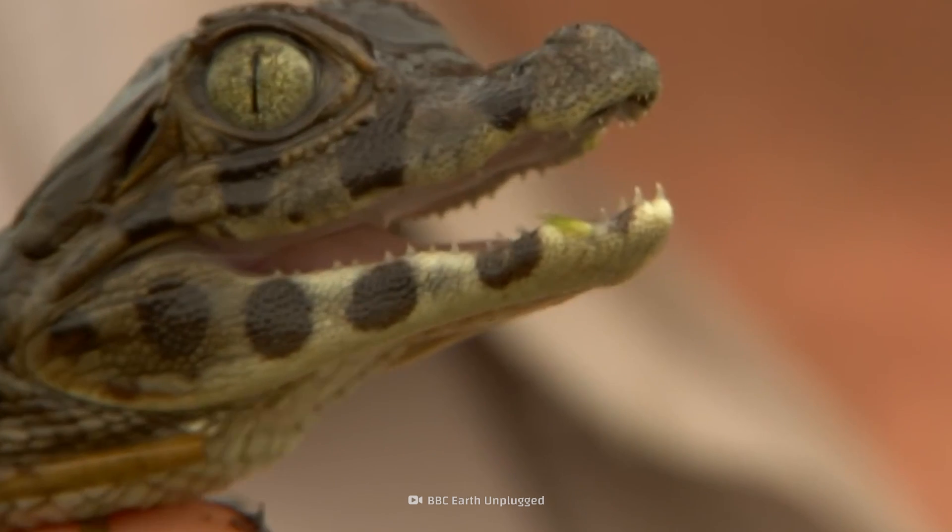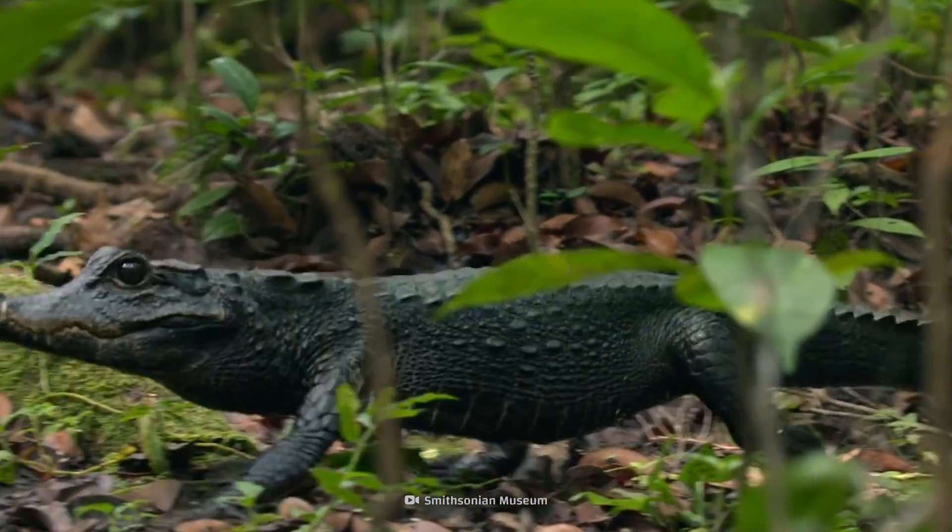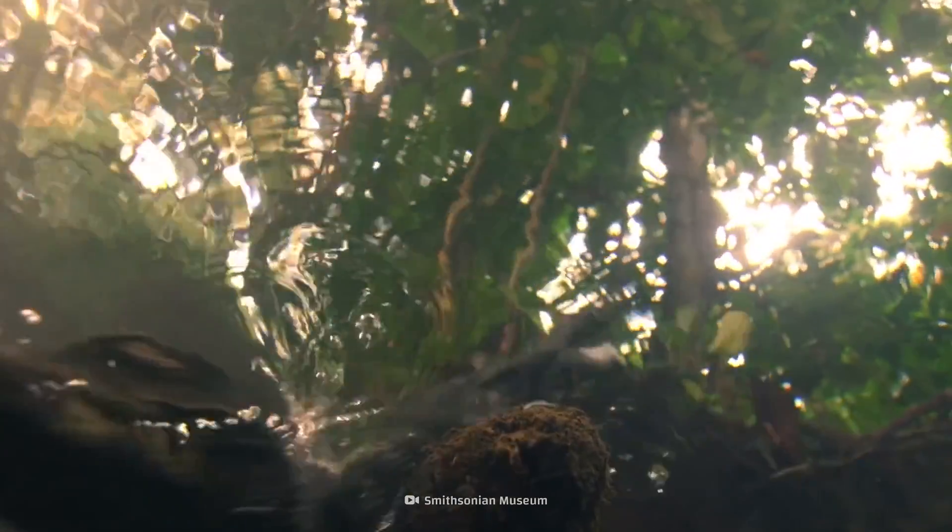But caimans come in all shapes and sizes. On average, they tend to be small, with some species reaching only 1 meter in length.